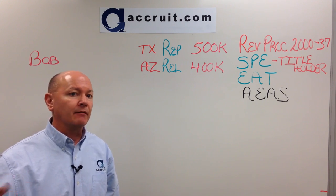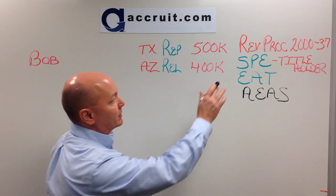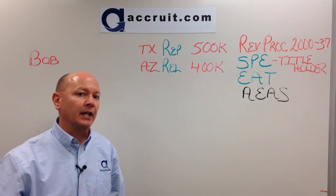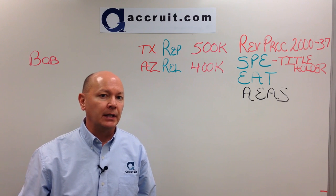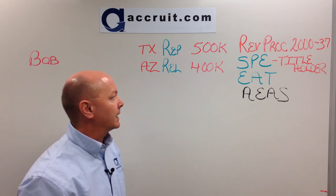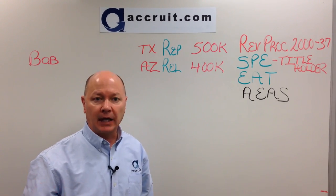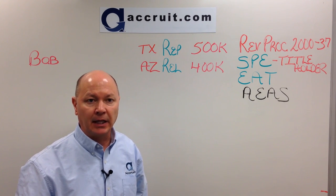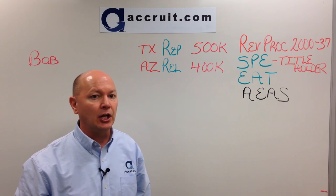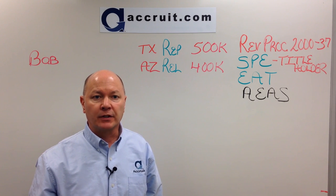A few terms to get familiar with before we start getting into the steps. First and foremost, this is allowed by Revenue Procedure 2000-37. In the year 2000, the IRS came up with a revenue procedure that gave safe harbor guidance for anyone attempting to do a reverse 1031 exchange. You may want to share that with your CPA or tax attorney. We're going to use the term SPE, which is a special purpose entity that will be the title holder on the parked property. The term EAT will also be used, which stands for exchange accommodating title holder — that is the role that Accruet would play in a reverse exchange process.